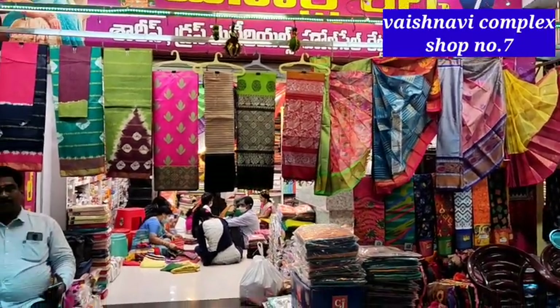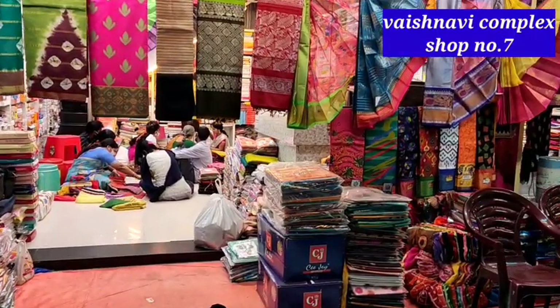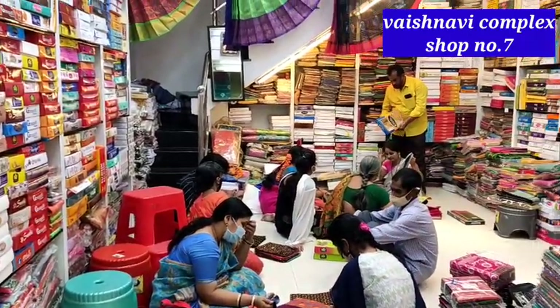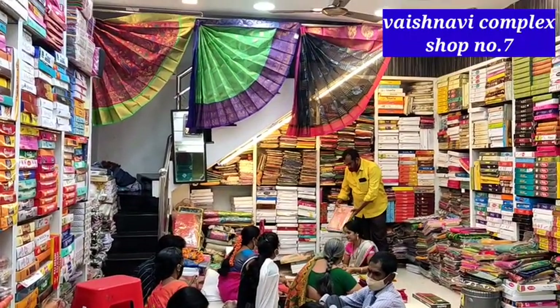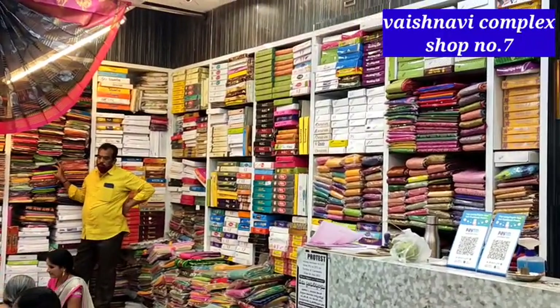There is a shop in the 7th shop. We have a lot of collection from Meenakshi Silks. Today we have a lot of different series — cotton and washable series. We have a lot of new designs available.